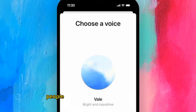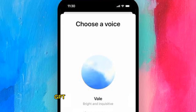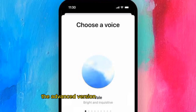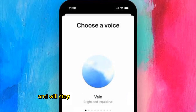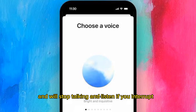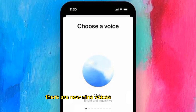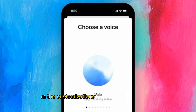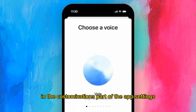In the months since, people have been able to configure ChatGPT to talk to them in other voices through a free tier. The advanced version responds more quickly and will stop talking and listen if you interrupt it. There are now nine voices to choose from, and you can enter instructions for voice chats in the customizations part of the app's settings.